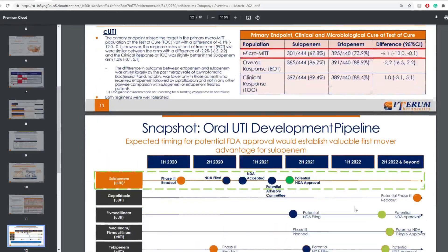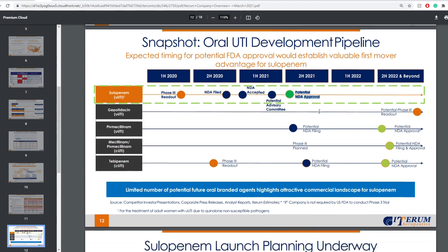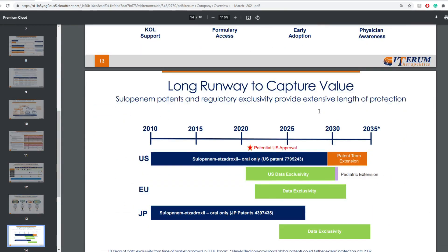Moving on — here's what we're looking for in the milestone timeline. For sulopenem UTI: in the first half of 2021, the NDA was accepted and there's a potential advisory committee. In the second half of 2021, there's a potential NDA approval, and this is a lot of what people are looking at. Once that NDA approval milestone hits, that is where things become a lot better for this company.